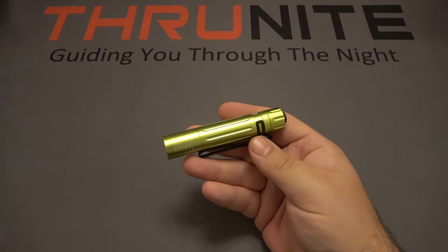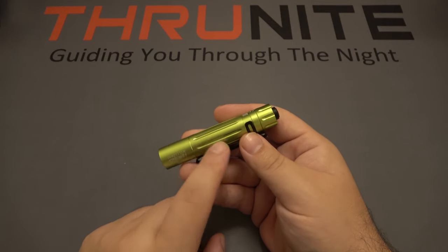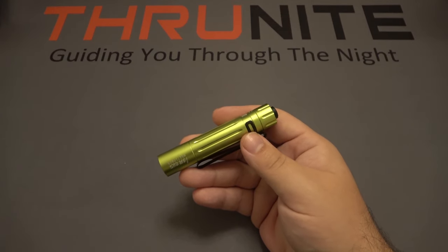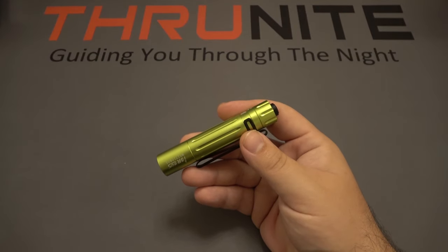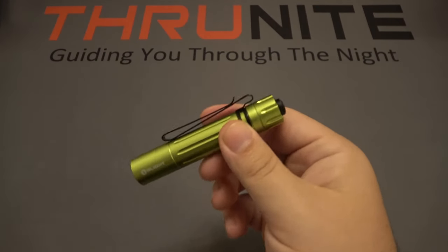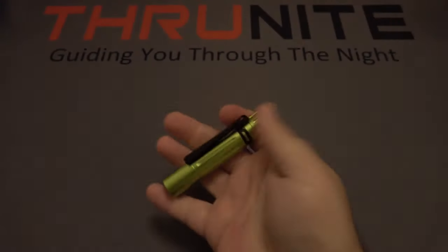Then we have the Olight i5R. This takes a rechargeable AA size battery, although you can put an alkaline AA in there but the performance will be less. Same deal as the i3T: two modes, tail clicky, bi-directional pocket clip which is removable. So we have low and then high — very simple.